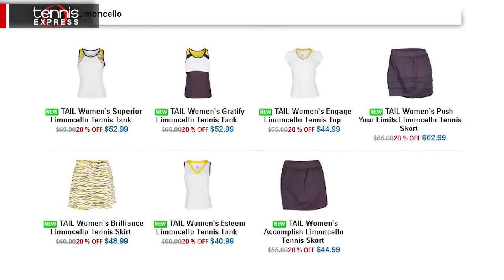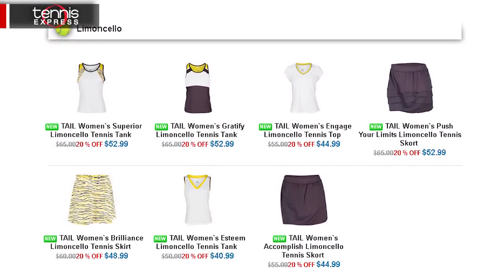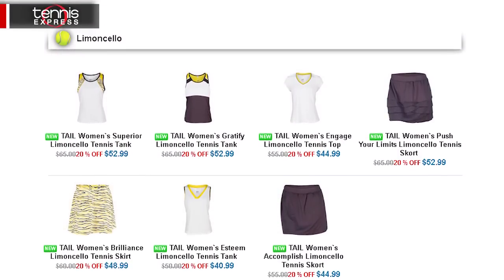Hey tennis fans, I'm Rachel from Tennis Express, here to help you freshen up your summer look with the latest Tail tennis apparel. Introducing the Tail Limoncello Collection, featuring fun prints and flirty silhouettes for freshly squeezed style.